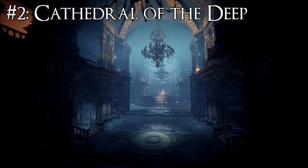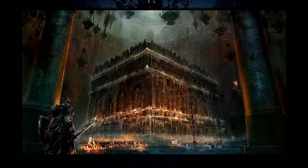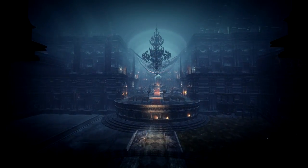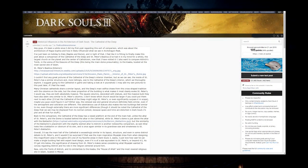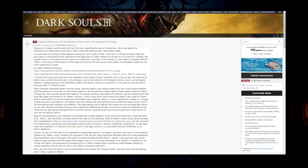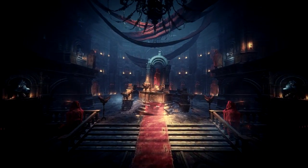Next is the Cathedral of the Deep. This caught my attention when I saw the concept art before the game was released, and when researching further I came across a brilliant Reddit post by a user called 'The Blood Makes Us Human' that explains everything in great detail. I'm going to give you the gist of it and the important parts.